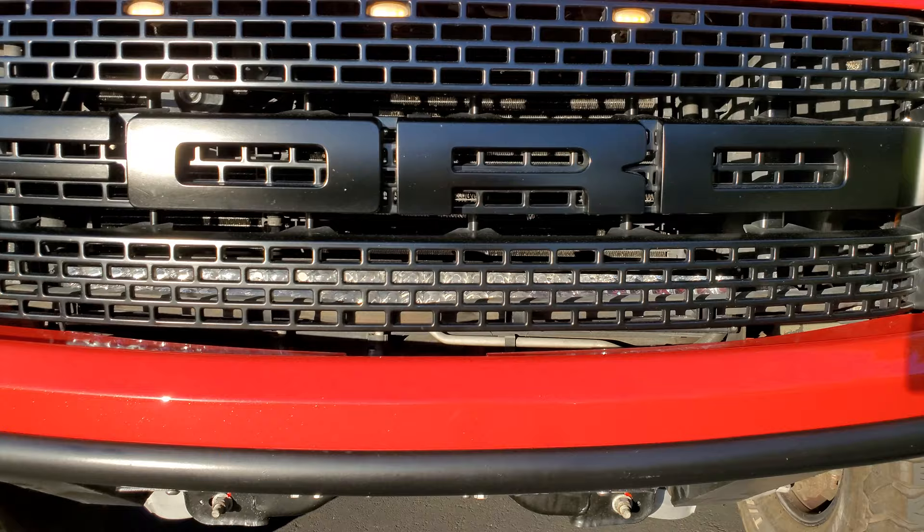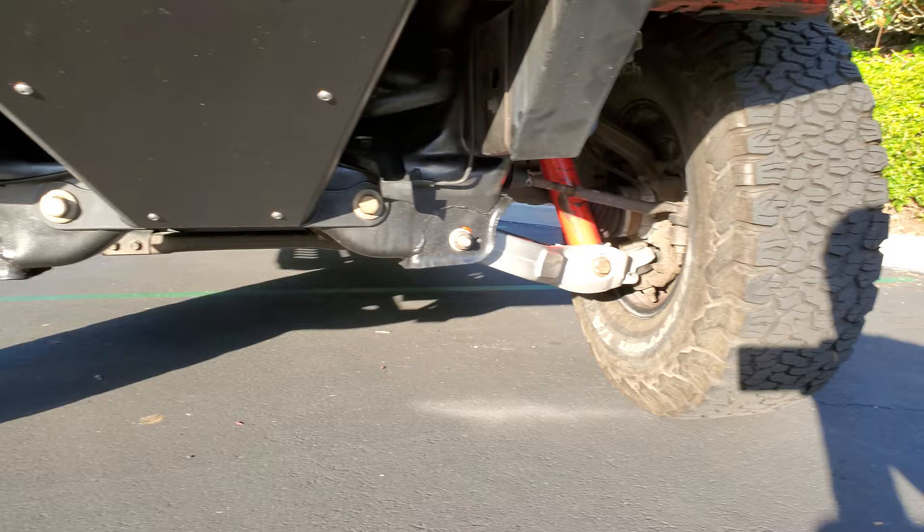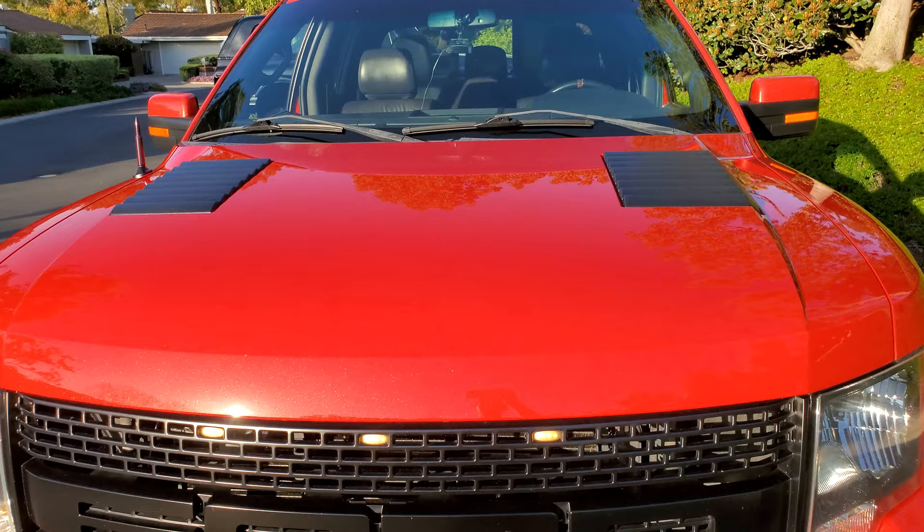And it had a hidden secret: it has a rigid light bar in the grille. Look at that — not a scratch on it. It's unbelievable. And the whole truck has a clear bra on it.